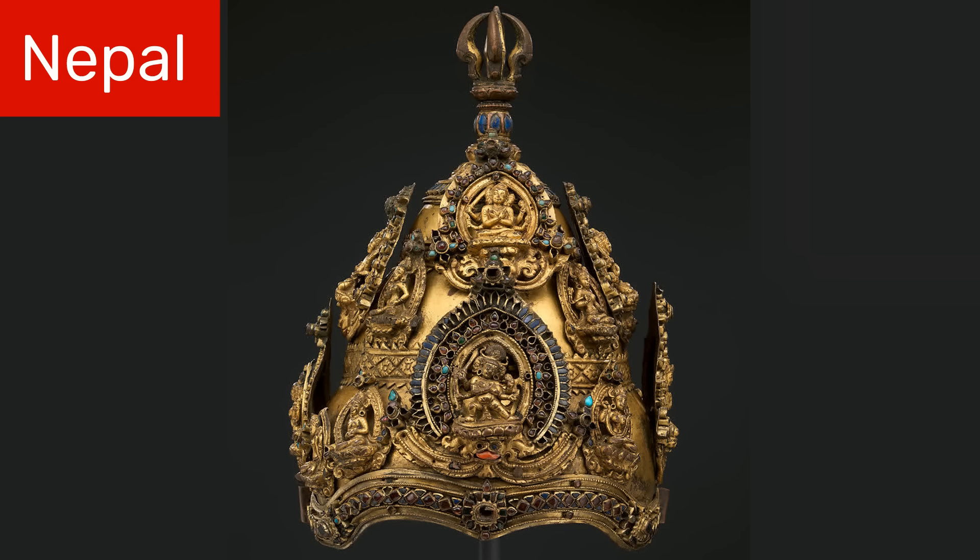While we're talking about Nepal, let me show you another Nepalese crown. This one is much older, going back about 750 years, making it one of the oldest surviving crowns from the region.